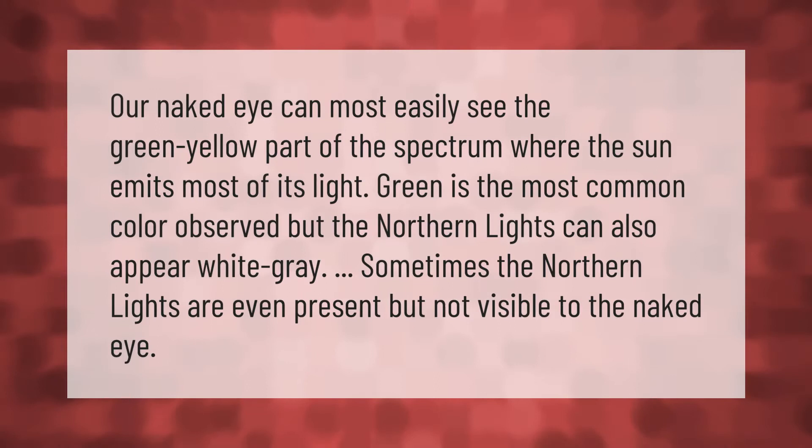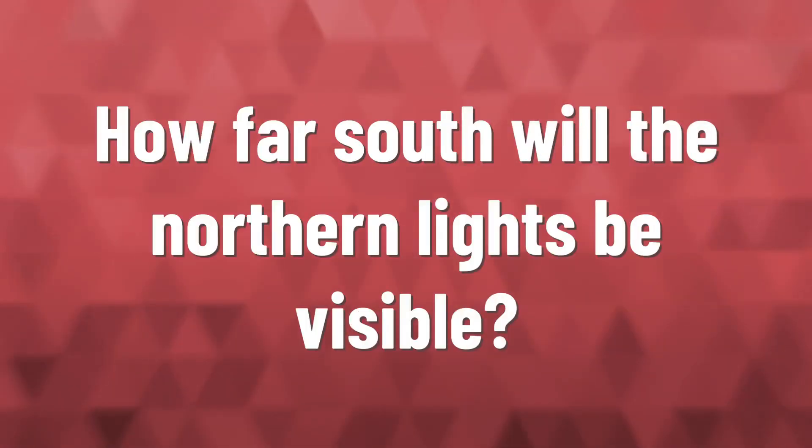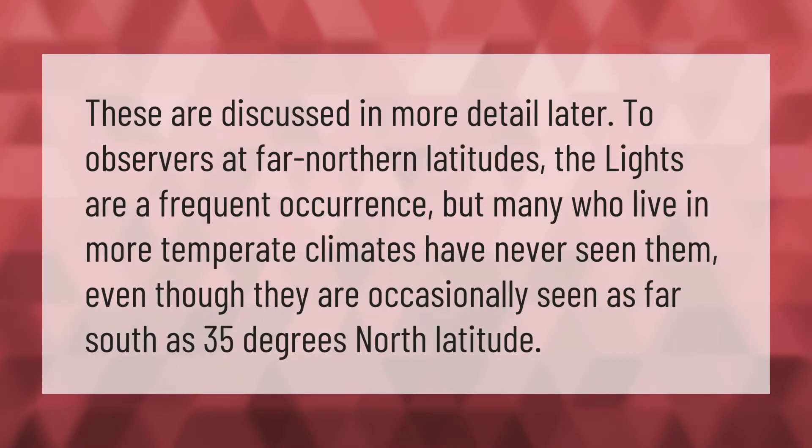Our naked eye can most easily see the green-yellow part of the spectrum, where the sun emits most of its light. Green is the most common color observed, but the northern lights can also appear white or gray. Sometimes the northern lights are even present but not visible to the naked eye.